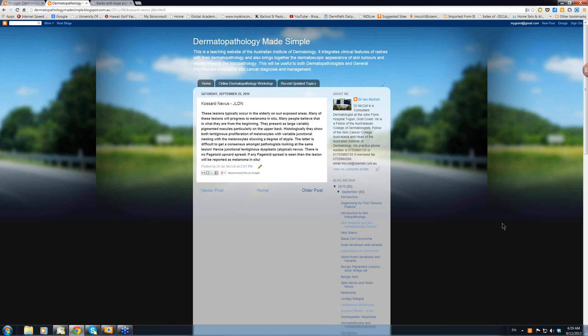It looked at lesions occurring in the elderly on sun-exposed areas. Many of these lesions would progress to melanoma in situ, but they didn't have the histological criteria to say it was a melanoma in situ. They present initially as large, variably pigmented macules, particularly in the upper back.